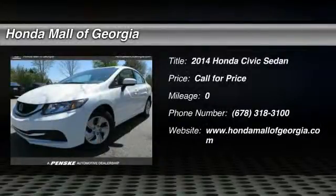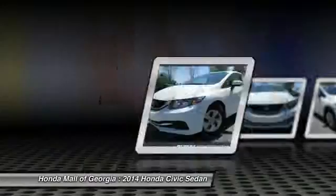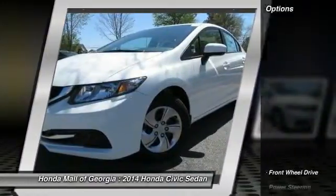The 2014 Honda Civic — practical, awesome gas mileage, and incredibly reliable. Here are some of this vehicle's great options.